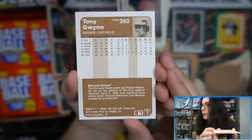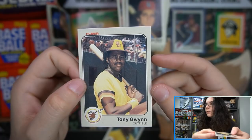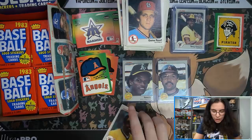Did you know the first-ever Padre batter was Rafael Robles? He led off the bottom of the first against Houston on April 8th, 1969, and reached base safely when second baseman Joe Morgan booted his ground ball. We have a Tony Gwynn rookie! Nice centering on the front, the back is a little off to the right. I'm very impressed — the box isn't in the greatest shape but everything has had crisp corners so far, knock on wood.